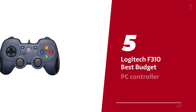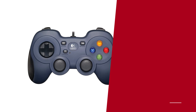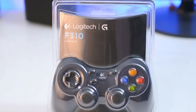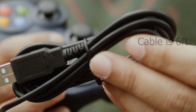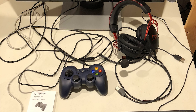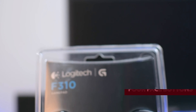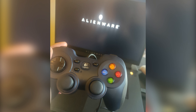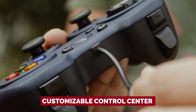Number 5: Logitech F310, our pick for best budget PC controller. Do you prefer the clickety-clack of a keyboard and the precision of a mouse? Then allow me to introduce you to the Logitech F310, the trusty sidekick for purists like yourself. At a wallet-friendly price, it's packed with everything you need, with two joysticks, bumpers, triggers, four face buttons, an 8-way directional D-pad, and the power to program 10 buttons to your liking.